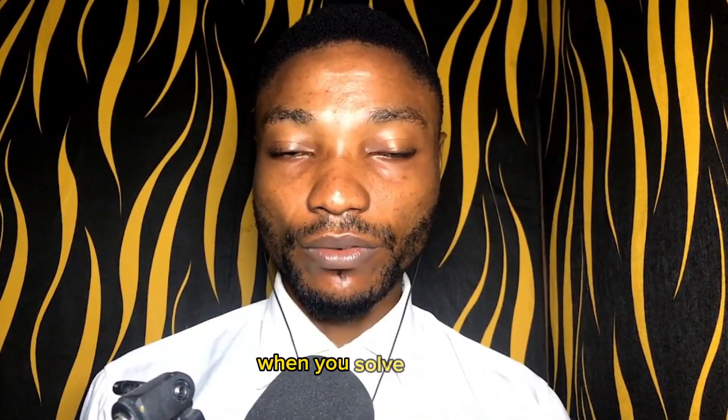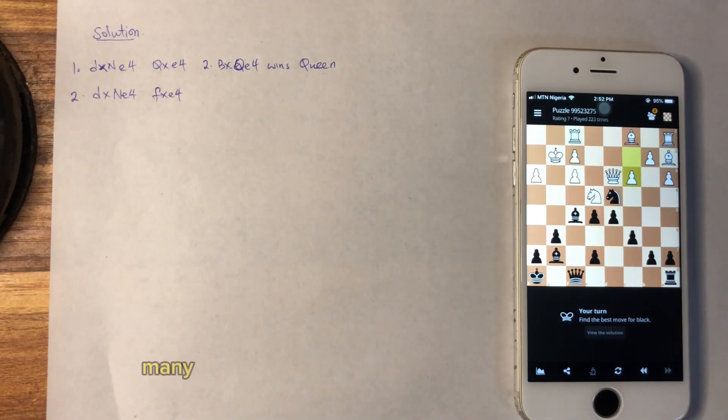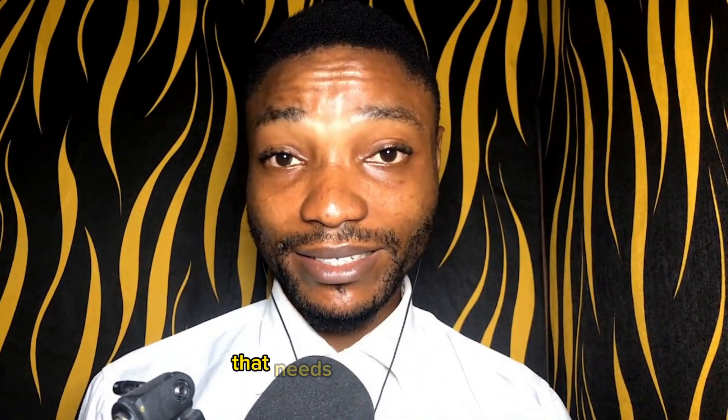Record the lines. When you solve tactics, you should record your solutions on a piece of paper. Many tactics problems have more than just one variation that needs to be considered.